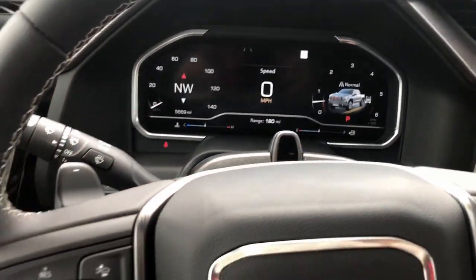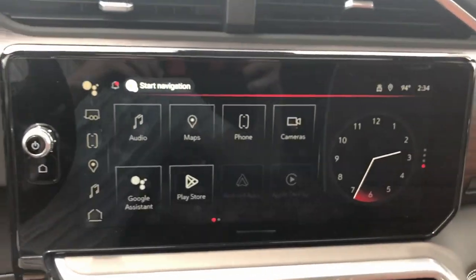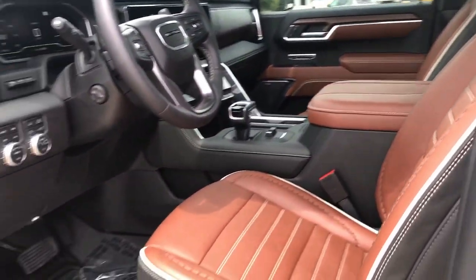These are just some of the great options this vehicle comes with: heated steering wheel, Apple CarPlay and/or Android Auto, head-up display, heated and/or cooled front seats, pre-collision system, wireless charging station, keyless entry, and heated driver's seat.